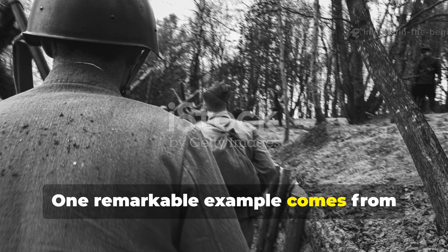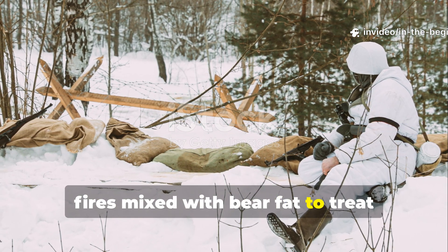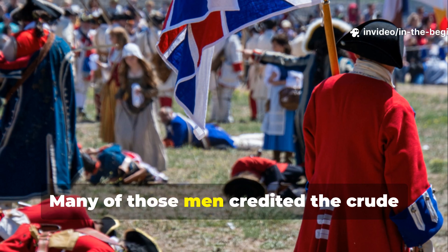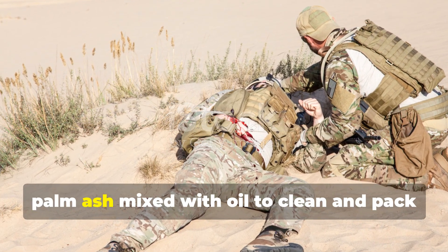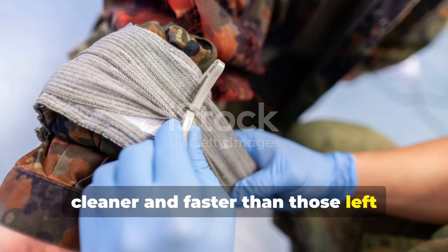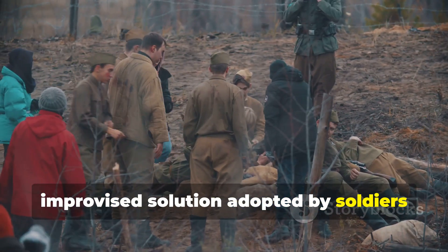One remarkable example comes from Soviet partisans in 1943. Cut off from supply lines deep in the forests of Belarus, field medics turned to ash from birch fires mixed with bear fat to treat frostbite and bullet wounds. The alkaline ash reduced infection while the fat protected exposed flesh from freezing air. Many of those men credited the crude mixture with saving their limbs and their lives. Similarly, British troops in North Africa used fine palm ash mixed with oil to clean and pack wounds when iodine ran out. Reports from military medics noted that wounds treated this way often healed cleaner and faster than those left untreated or wrapped in dirty bandages. These field-tested methods show just how universal the practice became — an improvised solution adopted by soldiers from vastly different environments and armies, all driven by the same need to survive.